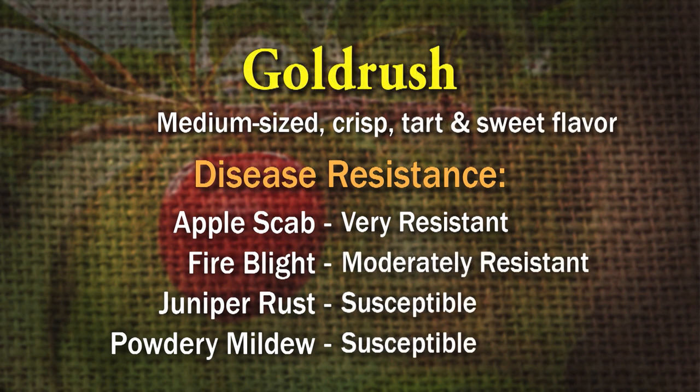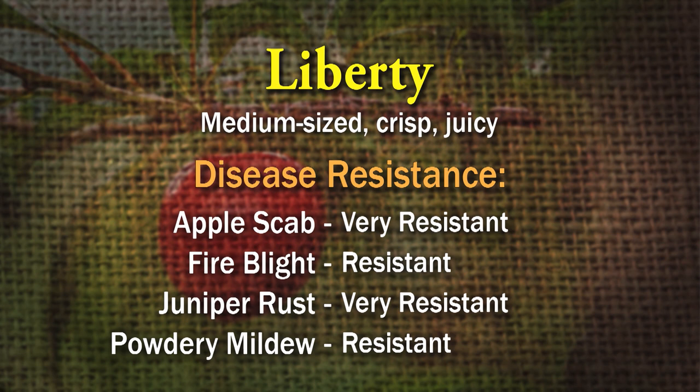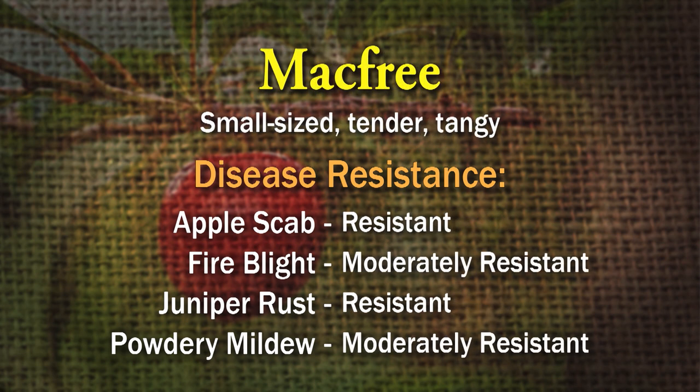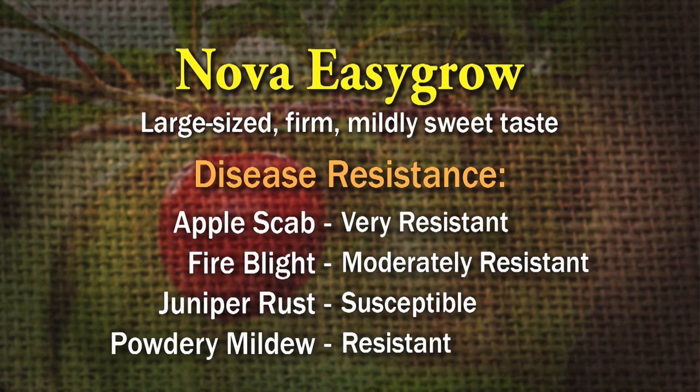Goldrush is very resistant to apple scab and moderately resistant to fire blight, but susceptible to rust and powdery mildew. Liberty is resistant to all four. Mac Free is resistant to all four. Nova Easy Grow is resistant to everything except juniper rust. Nova Mac is very resistant to all four of those diseases.